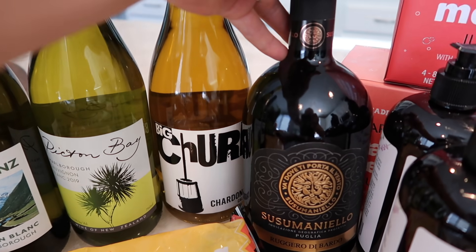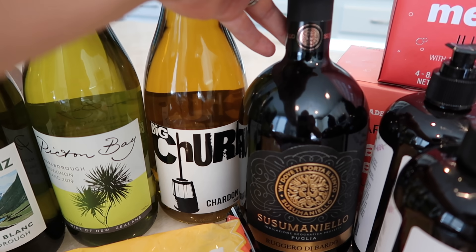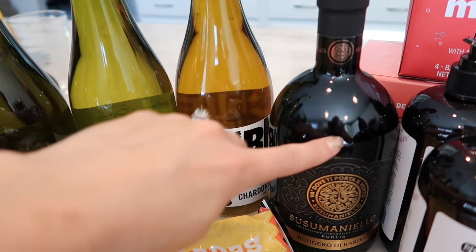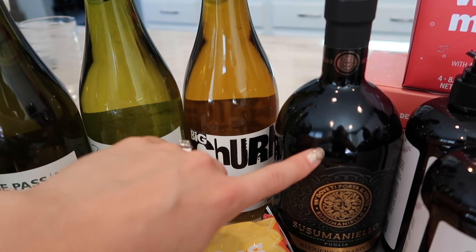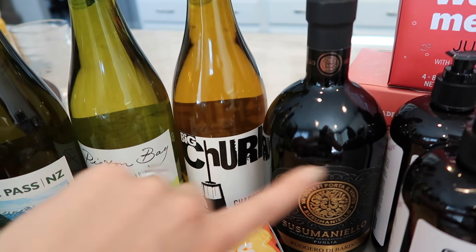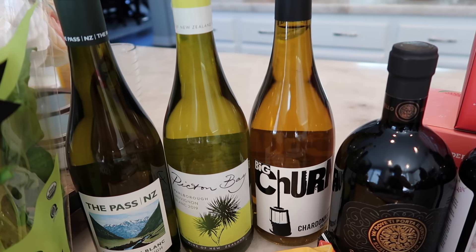This one I also swear by — it's the Sousa Maniello and it is a red wine, but it is amazingly delicious. For the price, it tastes like a wine you would get at a winery. I've bought probably 20 bottles of this and I gift it all the time because it's such a great wine that tastes much more expensive than it is. Here are just a few wines I thought you guys would want to know about before Mother's Day.